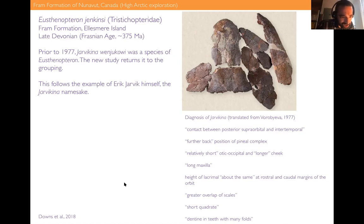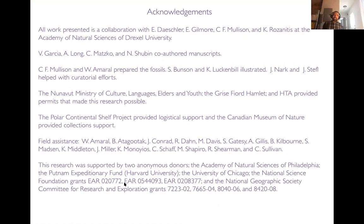I'll stop there — sorry to go a few minutes over. I'll jump ahead to the acknowledgements. All the work I've presented is a collaboration with people in the vertebrate paleontology department at the Academy of Natural Sciences museum: Ted Daeschler, Ned Gilmore, Fred Mullison, and Kelly Rosenidis. The manuscripts I had the chance to talk about were co-authored by Ted, as I mentioned, and also Chelsea Matsko and Neil Shubin. I'll leave things off there and we can turn to questions.